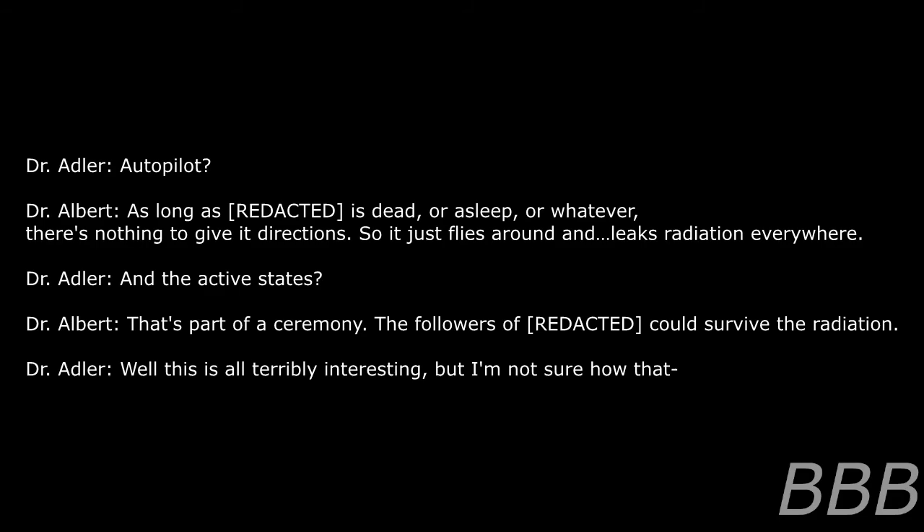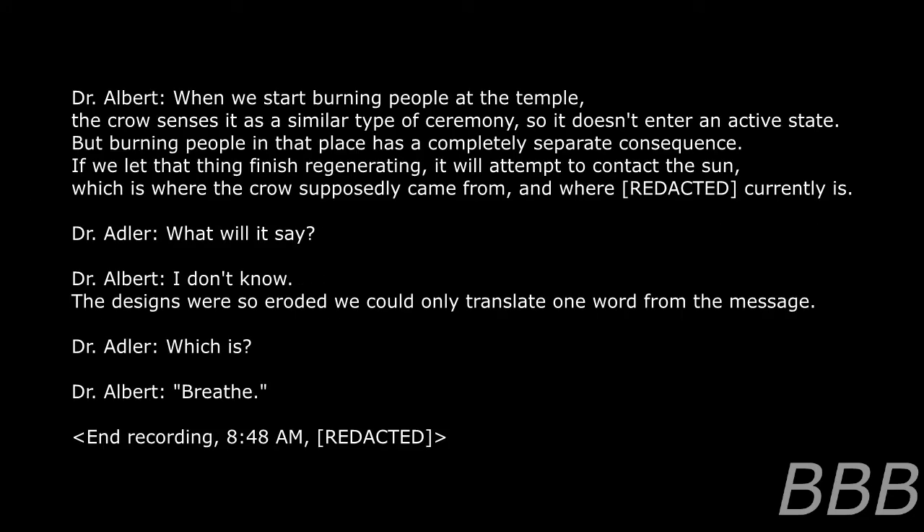There is a reason why it hardly responds to anything we do — it's effectively on autopilot. As long as [REDACTED] is dead or asleep or whatever, there's nothing to give it directions. So if it just flies around and leaks radiation everywhere, the active states are part of the ceremony. The followers of [REDACTED] could survive the radiation. When you start burning people at the temple, the crow senses it as a similar type of ceremony, so it doesn't enter an active state. But burning people in that place has a completely separate consequence — if you let that thing finish regenerating, it will attempt to contact the sun, which is where the crow supposedly came from and where [REDACTED] currently is.